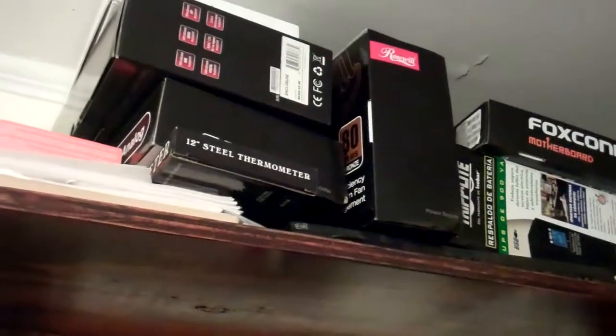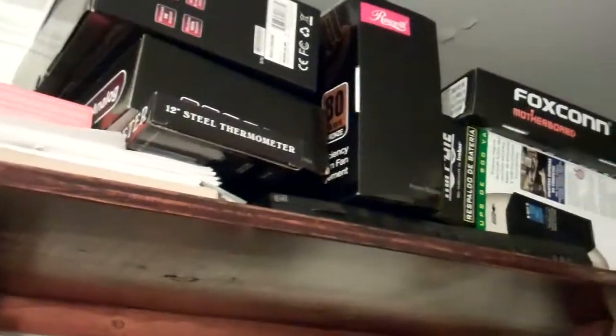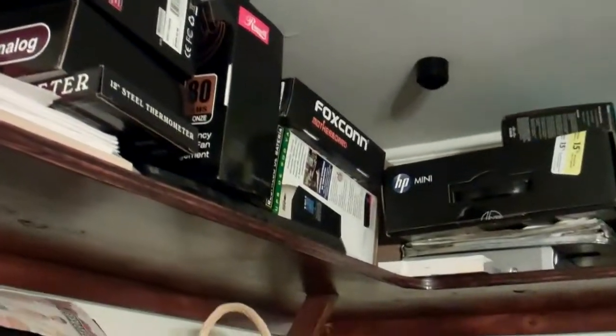They've all got purposes — one's a backup for another and stuff like that. Every single one of them has a purpose. Up on the top shelf I've got extra stuff — boxes, some of which actually have parts in them.